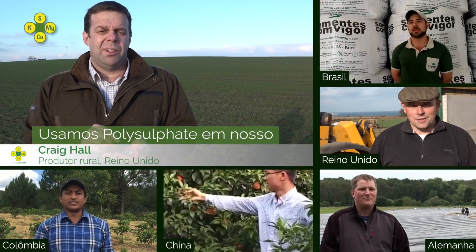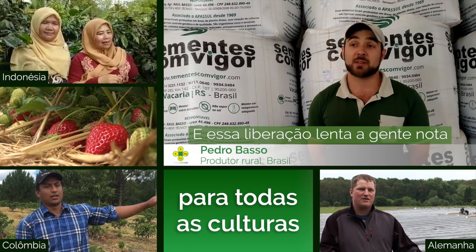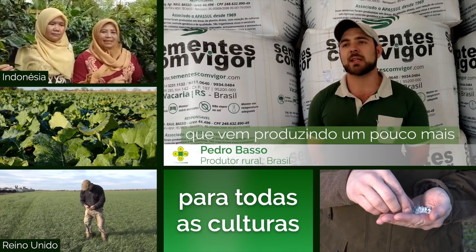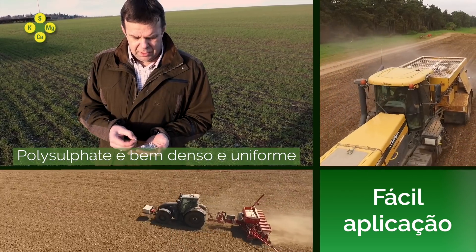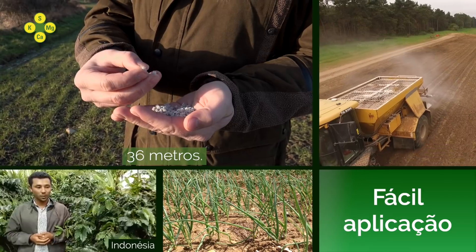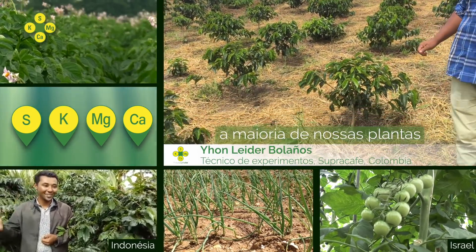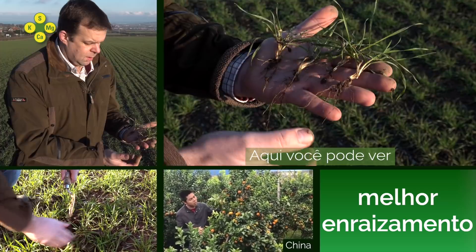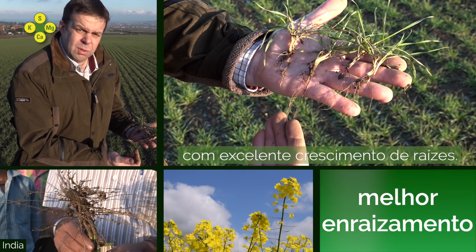We use polysulfate in our winter wheat and our winter oil seed rape. Polysulfate is a very dense, uniform product spreading up to 36 meters. The application results with polysulfate across most of our plants are very high, and here you can see a healthier plant and excellent yield growth.